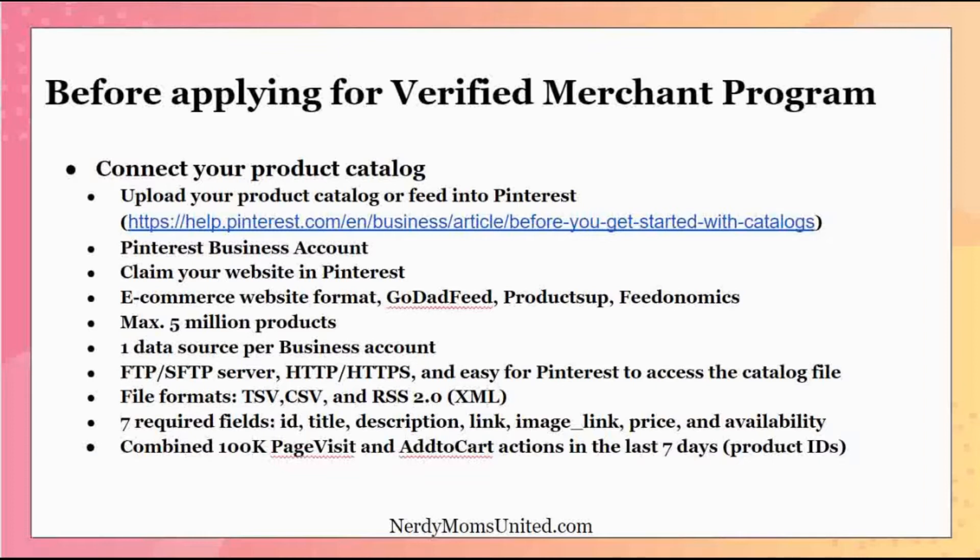One thing to know: Pinterest can only house a maximum of 5 million products — pretty crazy if you have that many, but just be aware of that limitation. Also, you can only have one data source per business account. So if you have multiple product catalogs across multiple e-commerce websites, you'll need to create a separate Pinterest business account for each one, unless you can combine them under one web address.